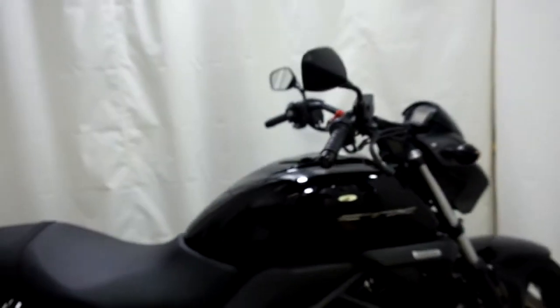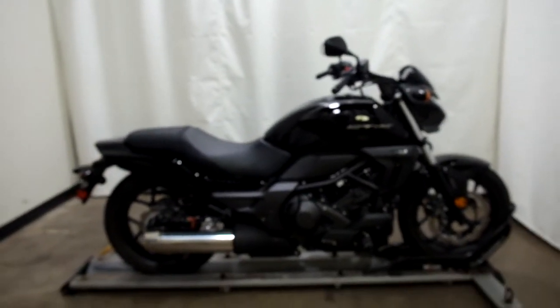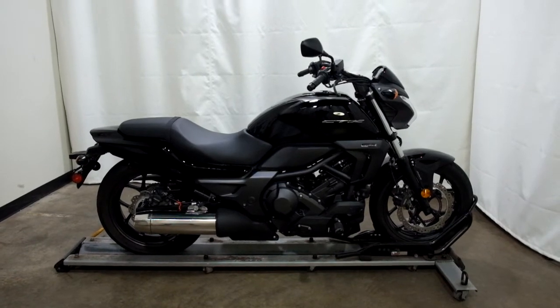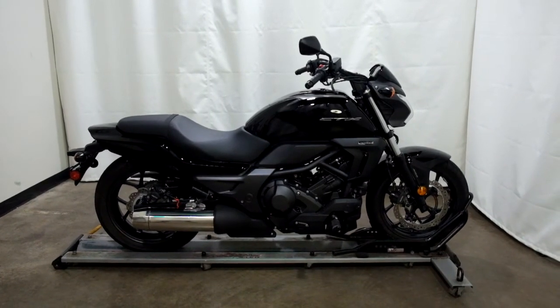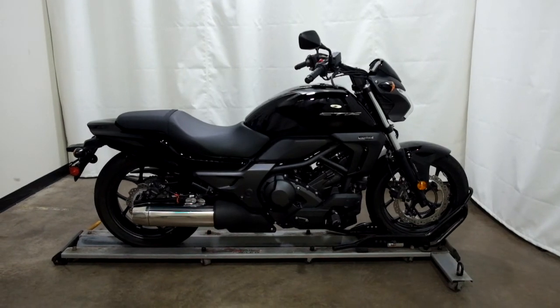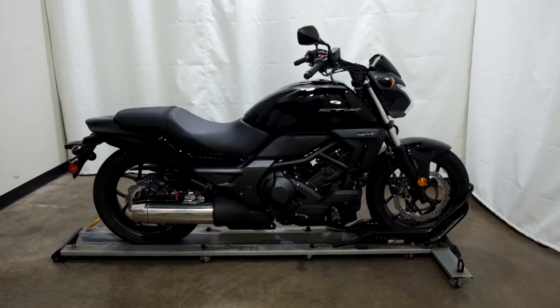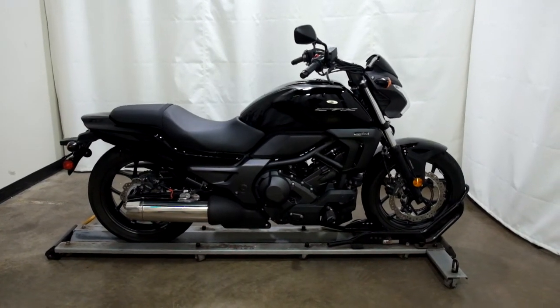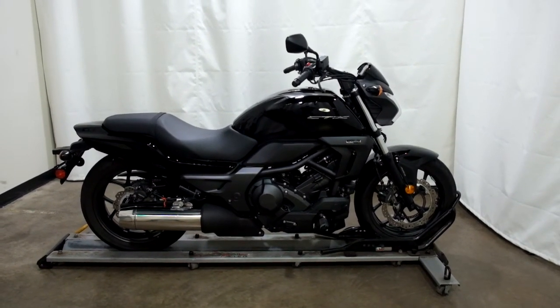The CTX does have ABS on it as well. This 2013 Honda CTX 700 automatic is a pre-owned motorcycle, which means it has gone through our 25-point inspection. Thank you for shopping at SimplyRideUSA.com.